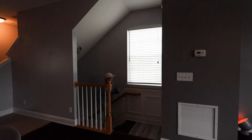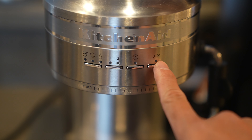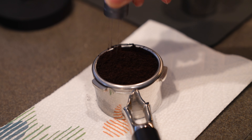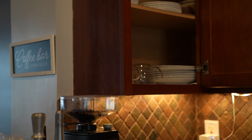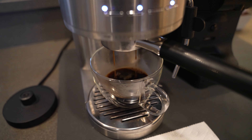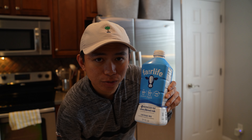Making eggs this morning, and lactose-free milk because I'm lactose intolerant.